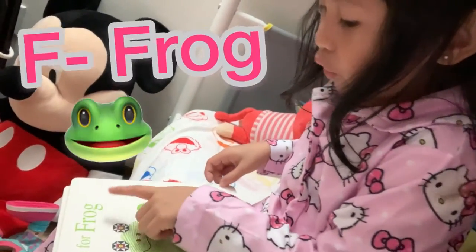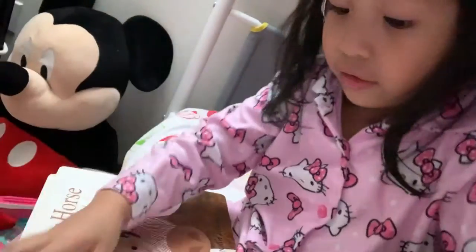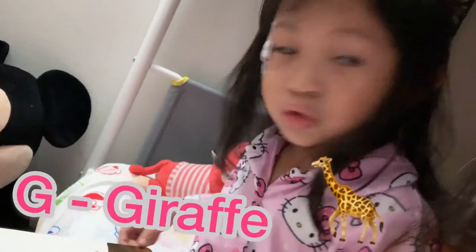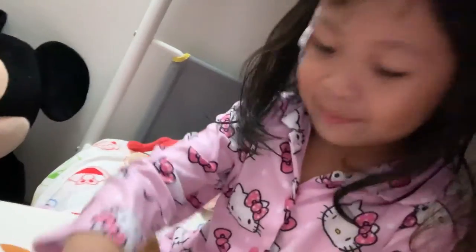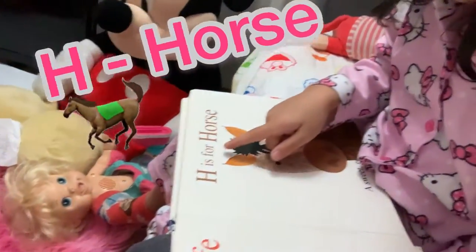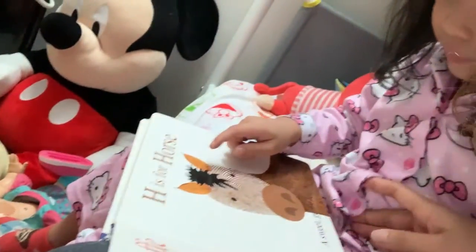F is for Frog, leaping on a web. G is for Giraffe, so tall, grand and yellow. H is for Horse, a sweet, gentle fellow.